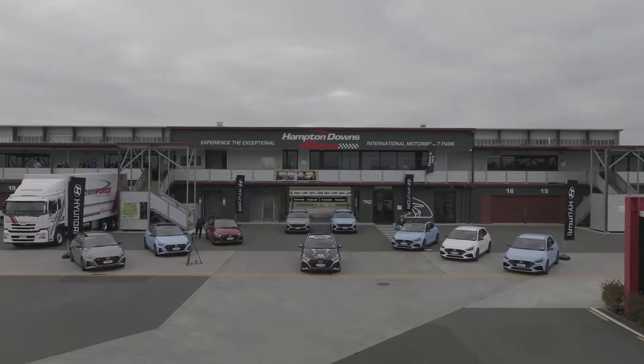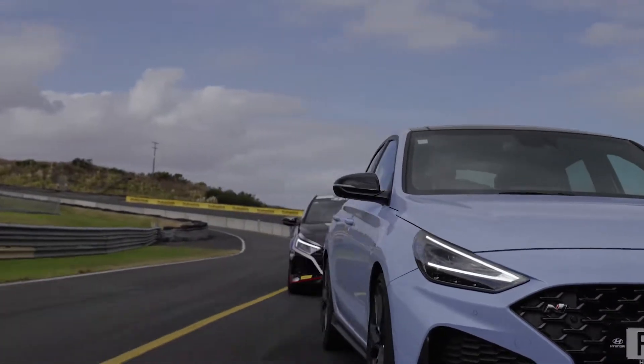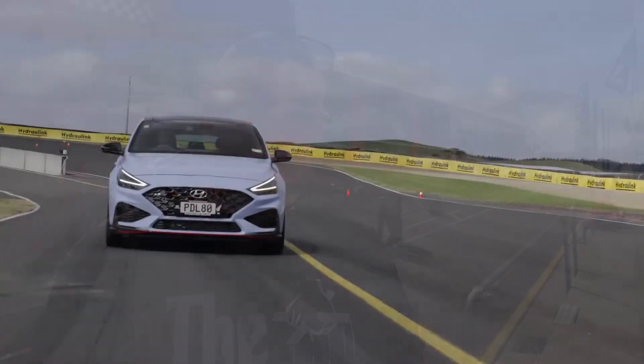Hey team, it's been a hot minute since we've been at the track. It's been a hot minute since we've done a lot of things, to be fair, but the spicy cough is on its way out and things are happening again. Today we are at Hampton Downs Racetrack because Hyundai New Zealand have put on a day to show us their new N range — the Kona, the i20, and the i30. We're just going to take them out on the track, have a bit of a giggle. It's just a fun day out of the office, so let's get into that.